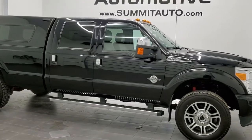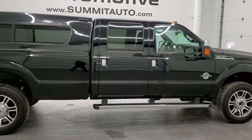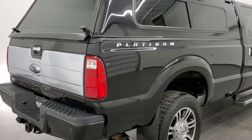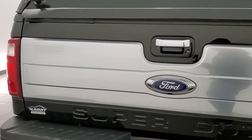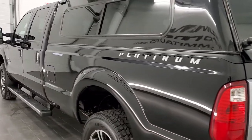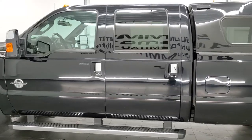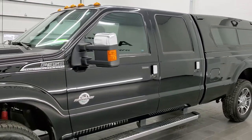This is stock number 20T229A. We are here at Summit Automotive in Fond du Lac, Wisconsin, your new and used heavy-duty truck headquarters. Today we are checking out this super clean 2016 Ford F-350 crew cab long box single rear wheel. This truck has the Platinum Edition on it and is also a Lariat Ultimate package. It has been fully safety inspected by our service shop, has a fresh oil and filter change, all the fluids have been checked and topped off, and the truck is 100% ready to go.